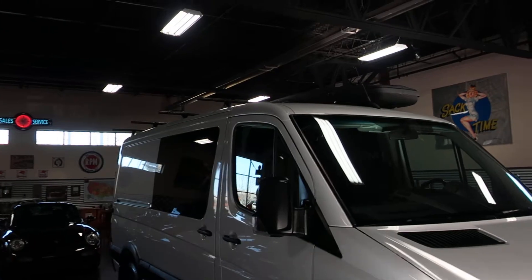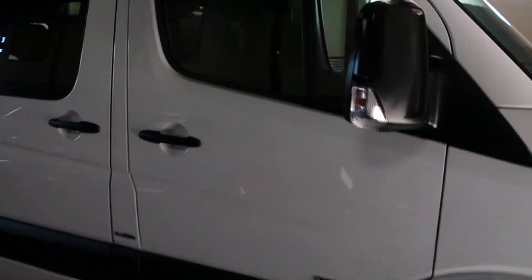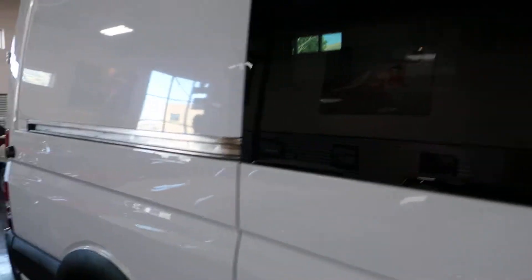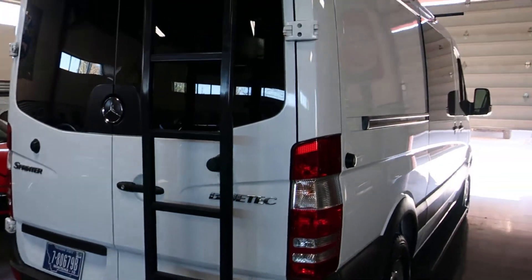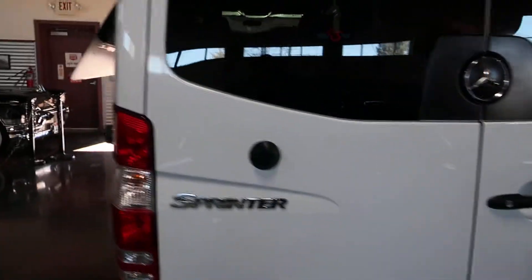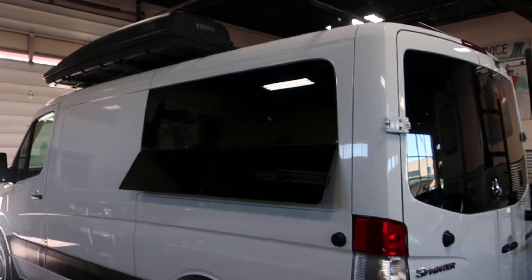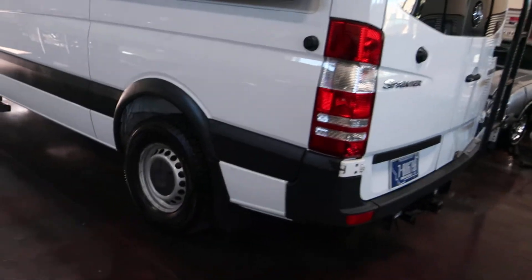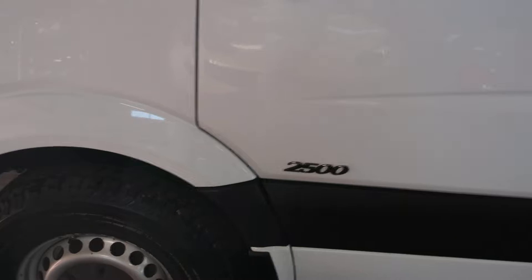This is a great build and I like the price point on this. You can jump online and see Sprinters in various configurations all the way up to $300,000. This one is price-pointed the way it is because of what is on it, so if you're looking for a more basic conversion, this one should be high on your list. Great overall condition before we jump inside.